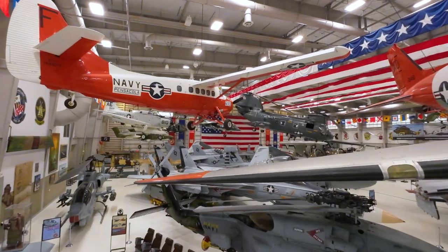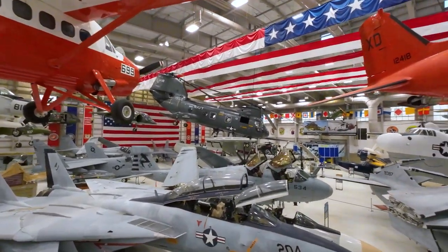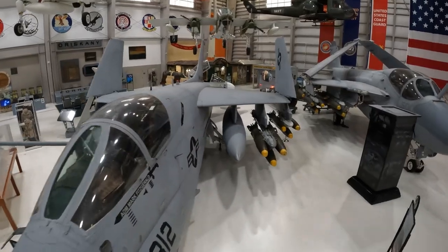The Navy treated Captain Sterling wonderfully — he did a full 30 years. He said that if folks make a decision to join the military and serve their country, it's a wonderful opportunity. He's very happy that Pensacola is the cradle of naval aviation, and he sees the young men and women joining the services to fly these wonderful airplanes. We're in good hands.